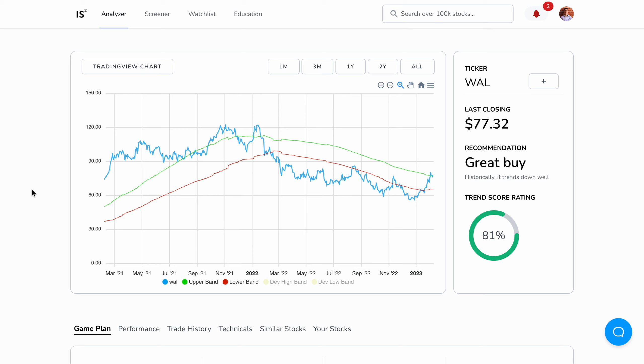Welcome to the How I Swing Trade series. In today's video, we're going over stock symbol WAL. This series is dedicated to showing you stocks that can help you consistently beat the market as a swing trader.